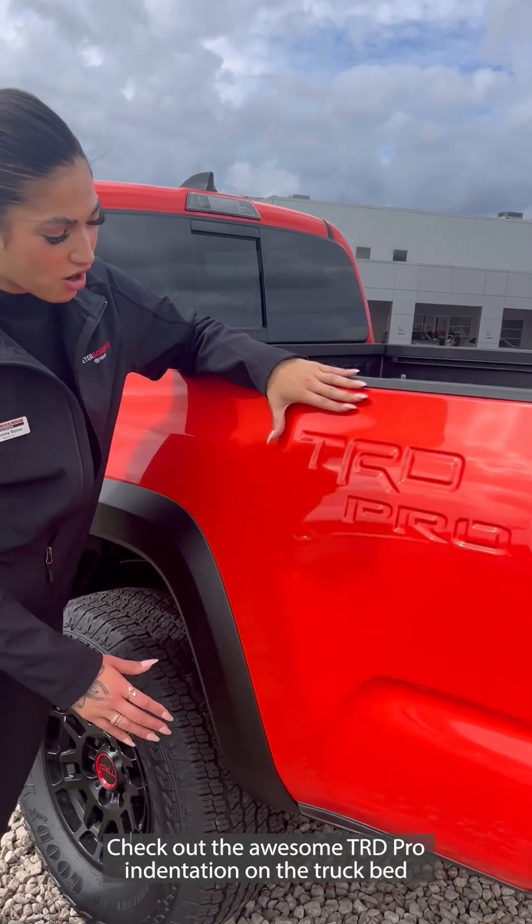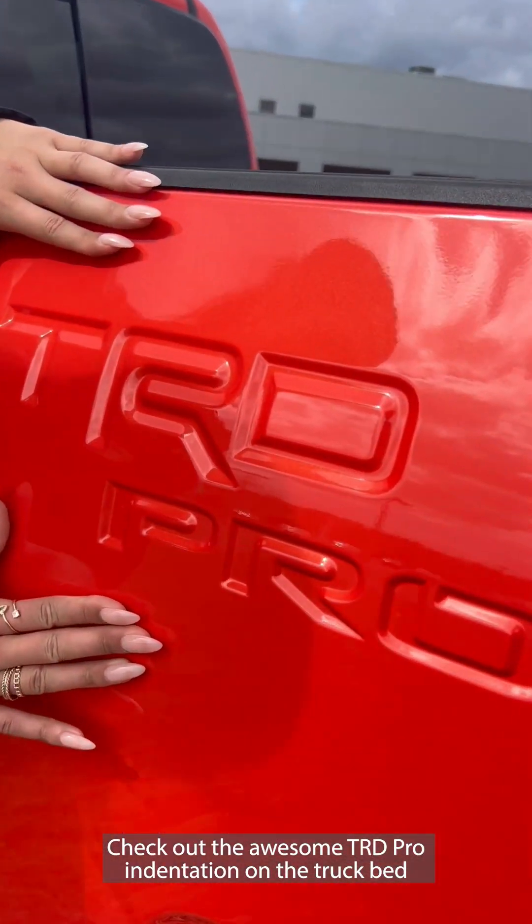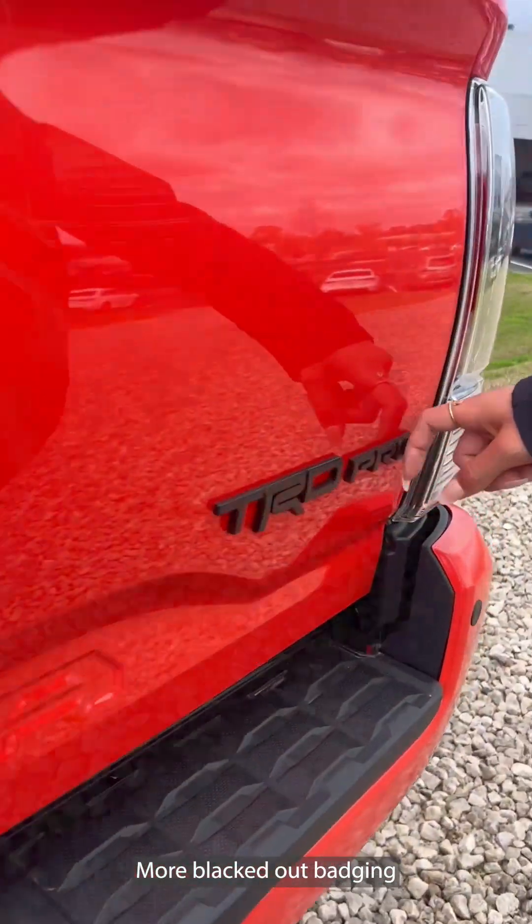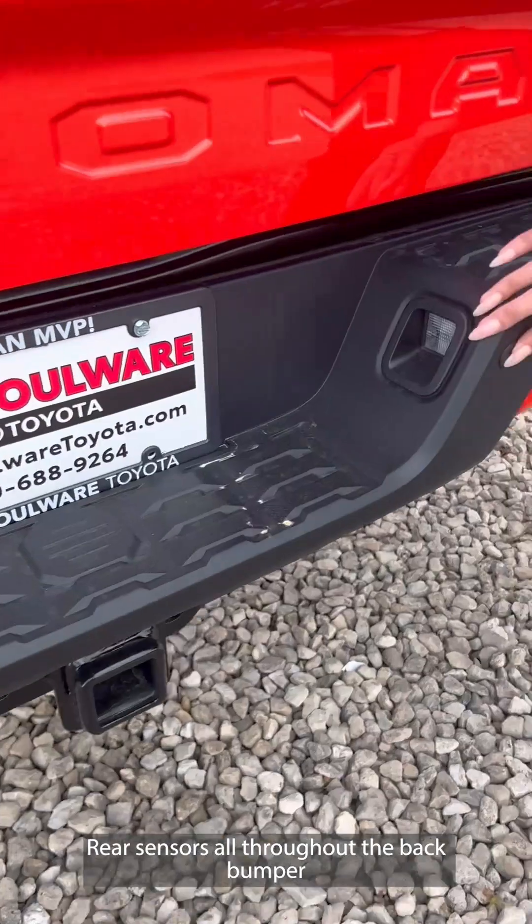Now check out this awesome TRD Pro indentation on the truck bed. More blacked-out badging, and rear sensors all throughout the back bumper.